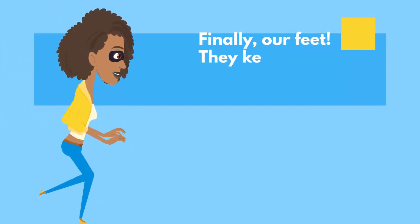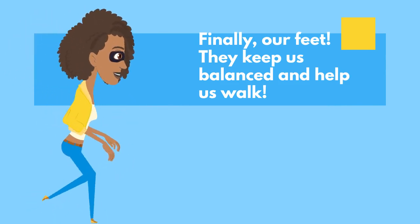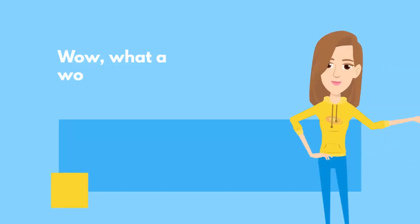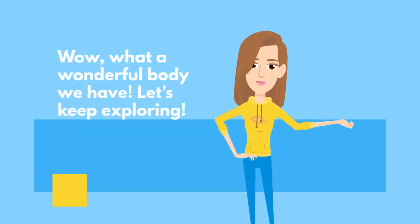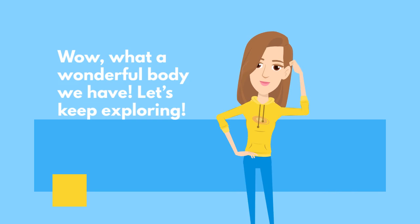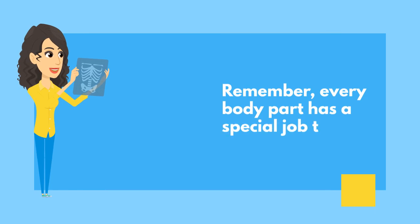Finally, our feet. They keep us balanced and help us walk. Wow, what a wonderful body we have. Let's keep exploring. Remember, every body part has a special job to do.